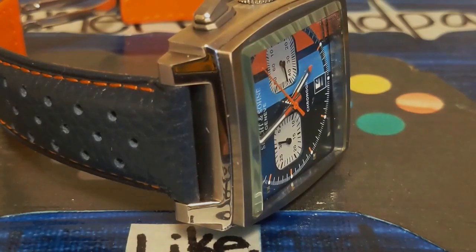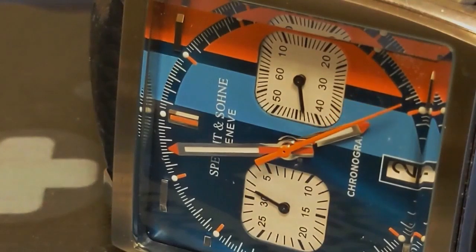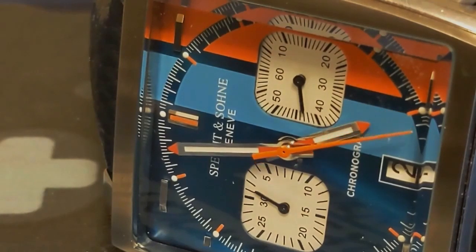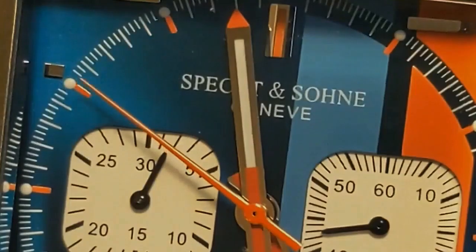Some colorways show a bottom seconds hand but specify a VK64 movement, implying the bottom seconds hand is a dummy, as that would require a VK63. Another reason I chose this colorway was to avoid a dummy hand — I really don't like non-functioning props on my watches.